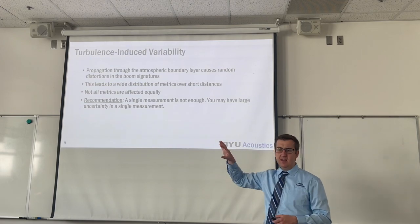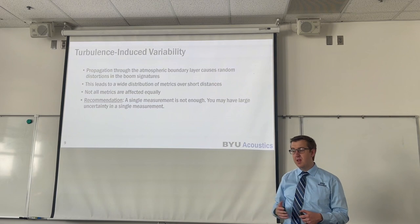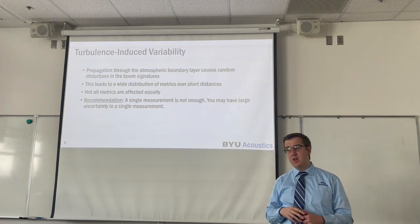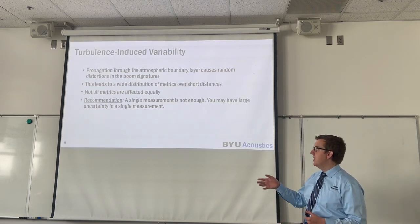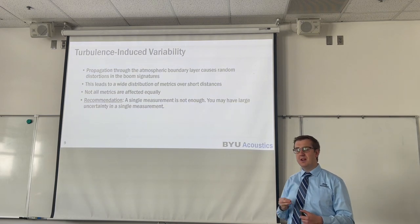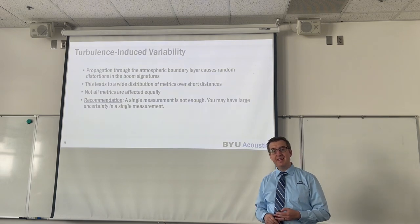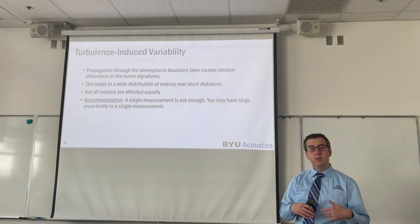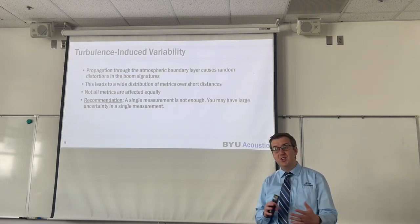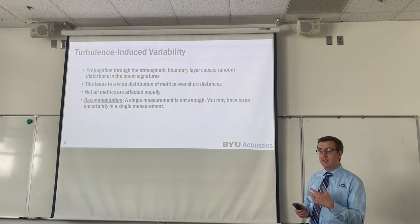We recommend using multiple microphones to get an idea of the uncertainty within each measurement. There's also lots of modeling that's been done on actual low booms, and the trends tend to be about the same using these modeling tools. We also recommend that this atmospheric turbulence variability for X-59 booms be actually measured during X-59 testing so that we can validate those models, but also gain better physical insight into the effects of atmospheric turbulence on low booms — which will be a very unique experiment to run in the coming years.